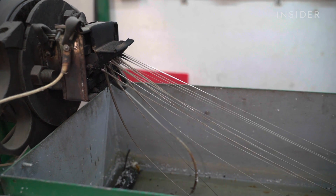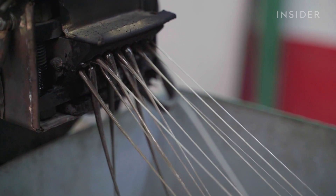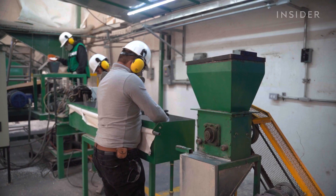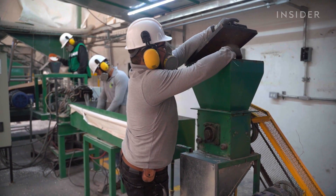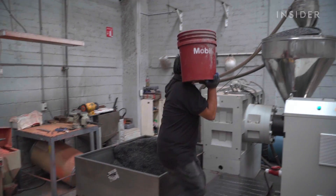A machine heats the material and molds it into spaghetti-looking strips. The company uses a chemical that's a bit like antifreeze to cool the strips, and finally a machine dices them into rice-sized pellets. Renueva sells these pellets to companies like Marcos y Marcos, which turns them into frames.